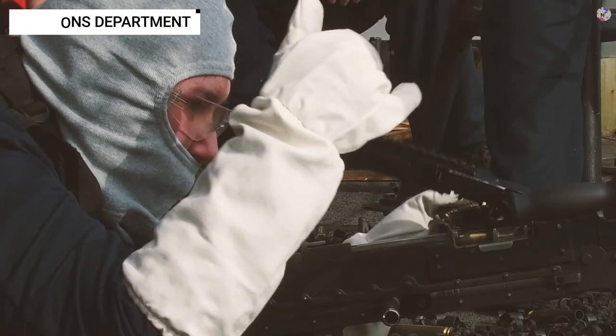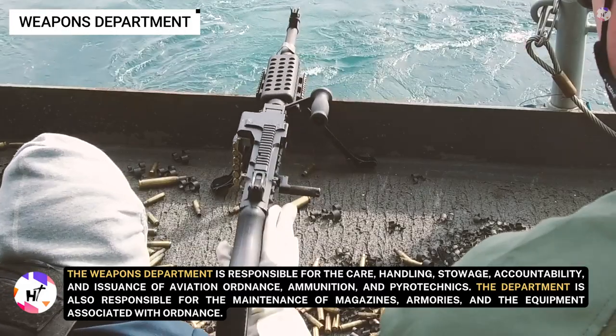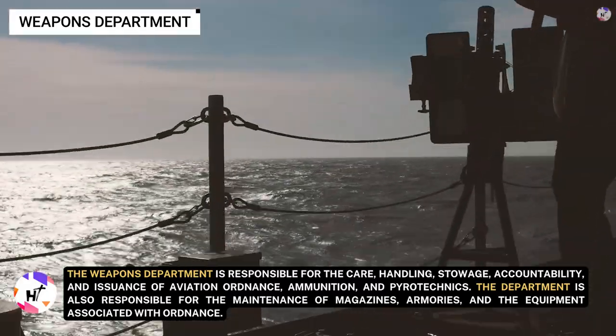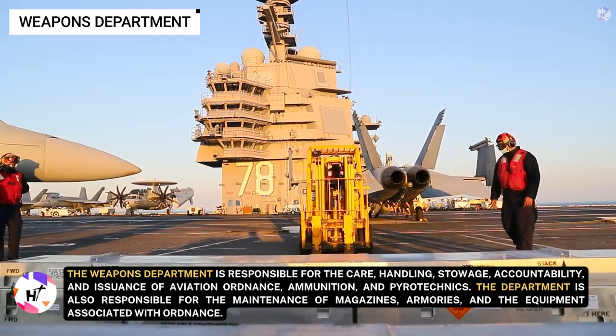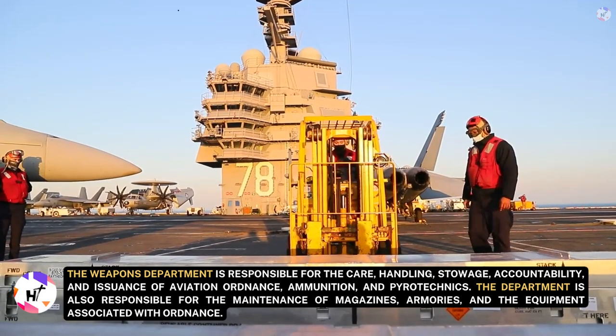The Weapons Department is headed by a weapons officer and is responsible for the care, handling, stowage, accountability, and issuance of aviation ordnance, ammunition, and pyrotechnics. The department is also responsible for the maintenance of magazines, armories, and associated equipment.